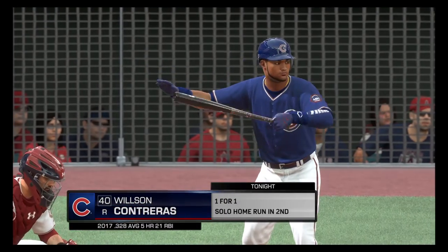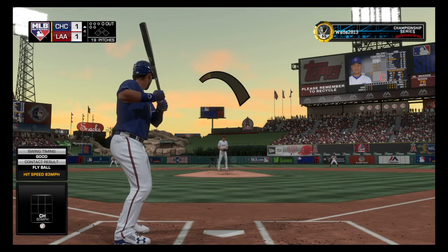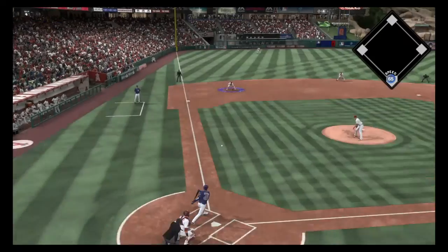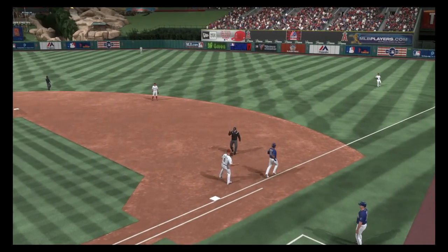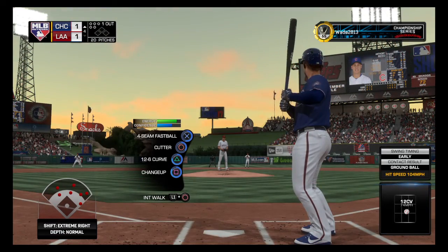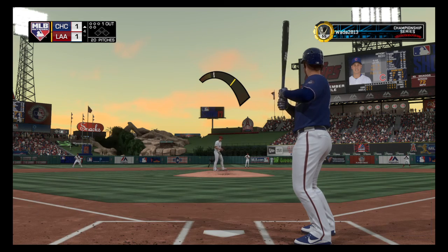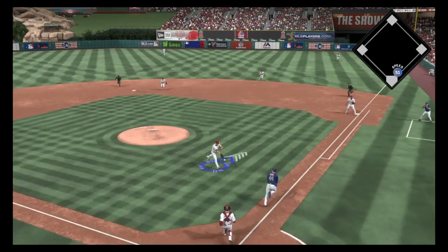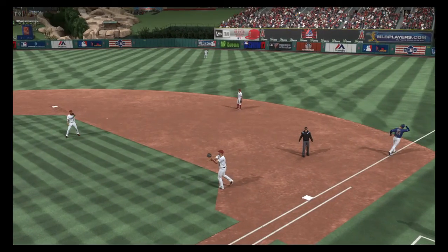Here's the young catcher, Wilson Contreras. He can go to work trying to break this 1-1 tie. First pitch — hit hard on the ground to third. Cozart is there, throw to first in time. One gone in the fourth. Anthony Rizzo stands in now — a base hit in his first trip. Here's the first offering — a swinging bunt to the mound, on to first. That is two quick outs to start the fourth.